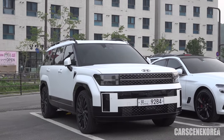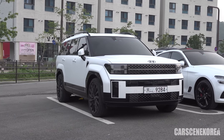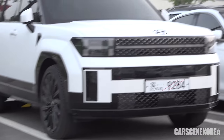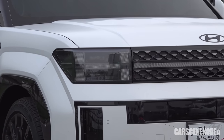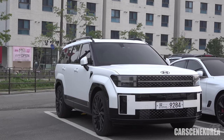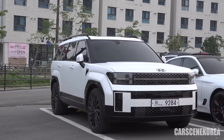Let me give you the trim of this car. This car is the Black Ink — the Calligraphy model, the top of the line. We can see that from the black wheels, black emblem, and black headlamps even. I'll show you up-close detail in a moment. Among the 10 colors I have researched, this seems to be Creamy White Pearl.